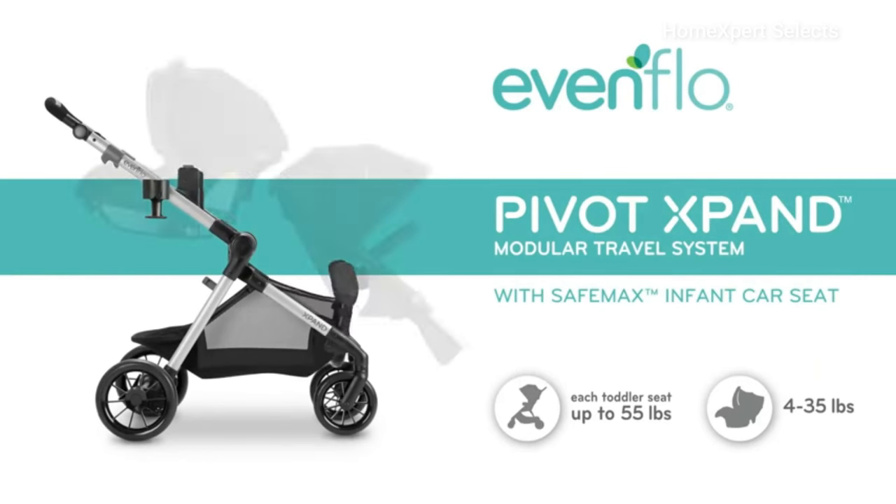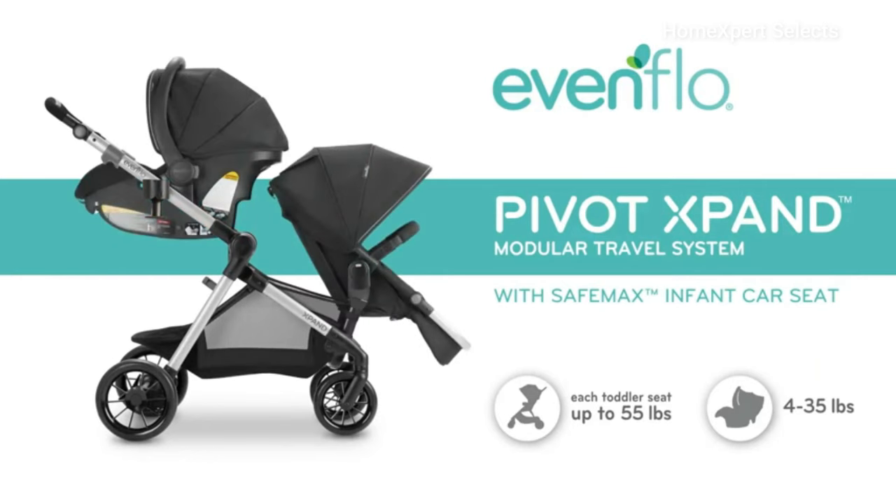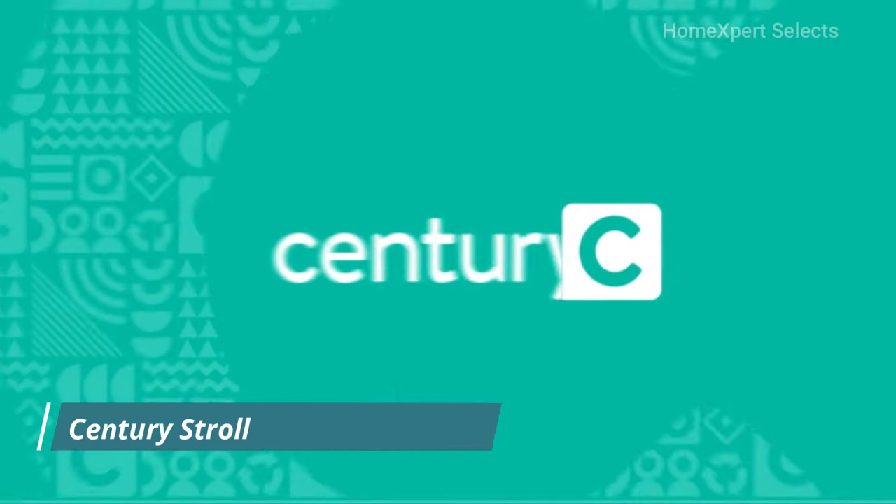The Evenflow Pivot Expand Travel System provides a seamless combination of convenience, safety, and comfort for both infants and toddlers, making outings hassle-free for parents.